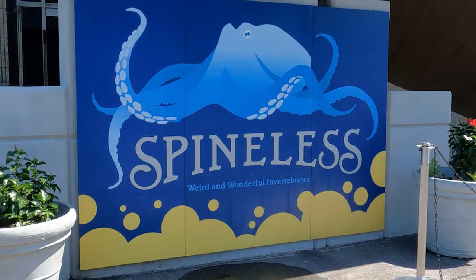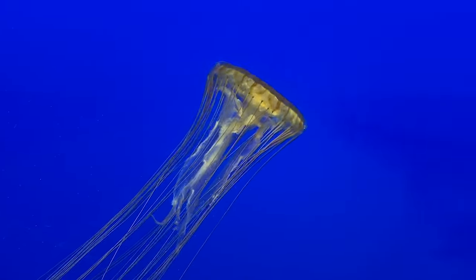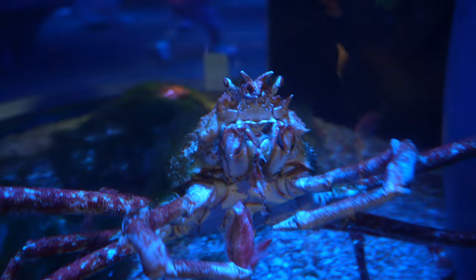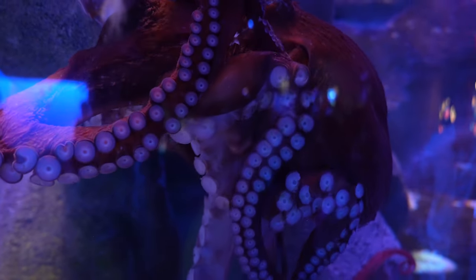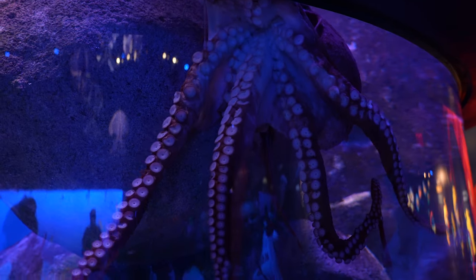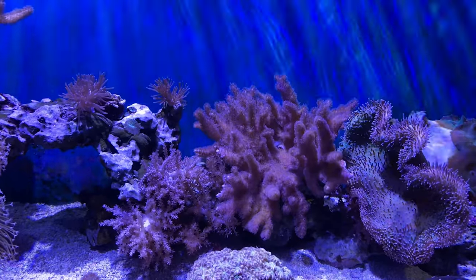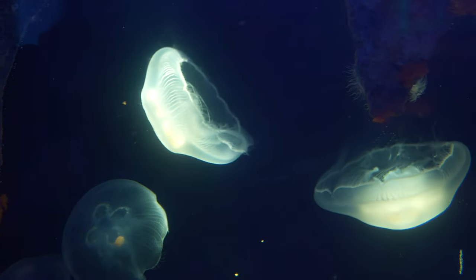Spineless is a fairly new exhibit, only about a year old, and features all kinds of invertebrate creatures of the ocean. Here you can check out tons of amazing jellyfish, crabs, cuttlefish, and even an octopus. They may not have backbones, but they look pretty cool.